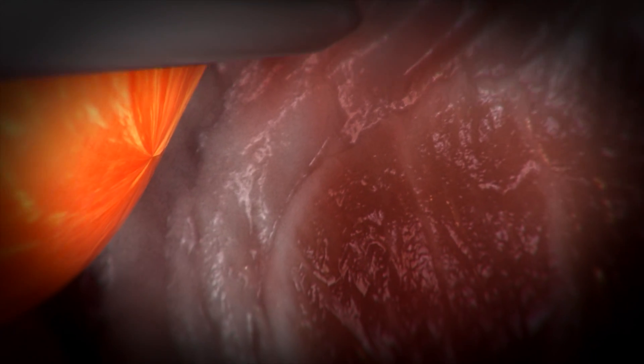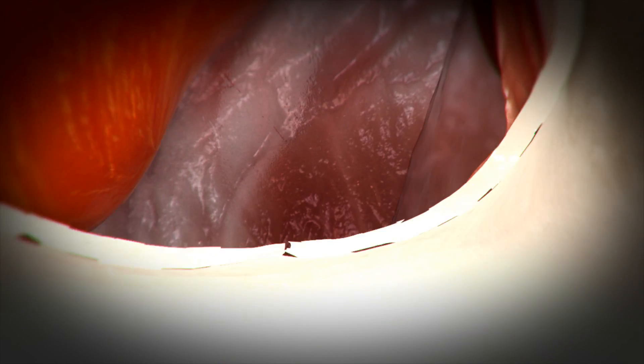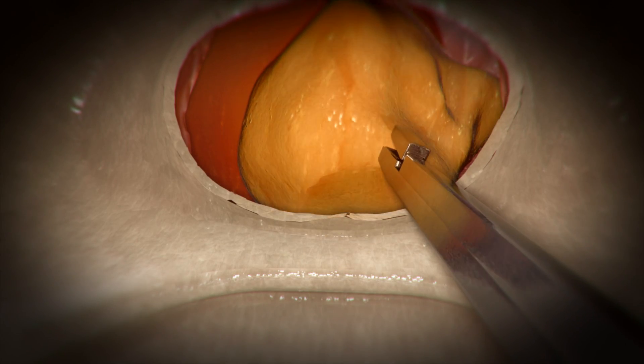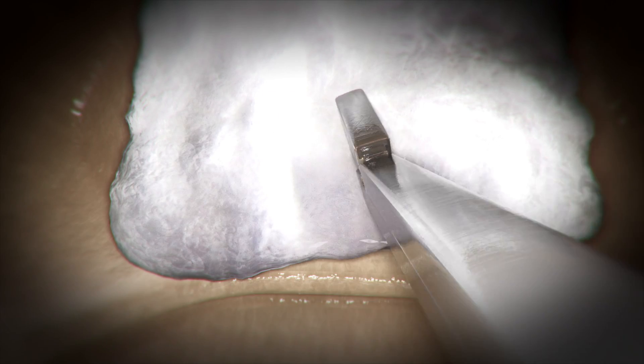The entire cavity, including the walls of the cavernous sinus, is then carefully explored with angled endoscopes to make certain that all safely accessible tumor has been removed. Following removal, the tumor cavity and bony opening are typically covered with a small piece of harvested fat and bone, which are held in position with collagen matrix and tissue glue.